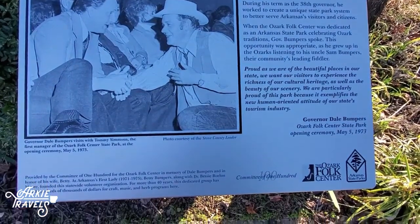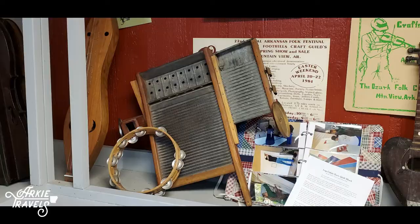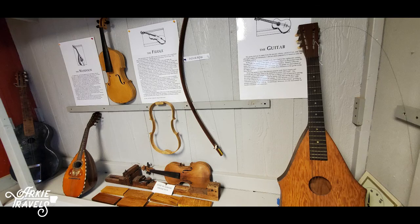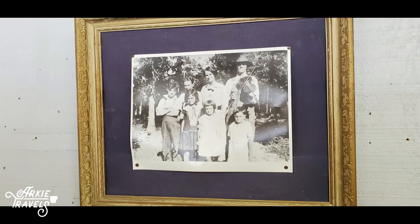The idea for a folk center was planted in 1963 during a brainstorming session between a group of Mountain View leaders. Because of the success of the Arkansas Folk Festival, they wanted to establish a more permanent home, preserving the music and folk ways of the Ozark heritage.